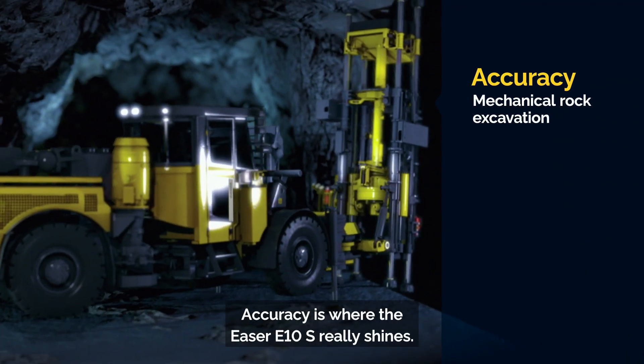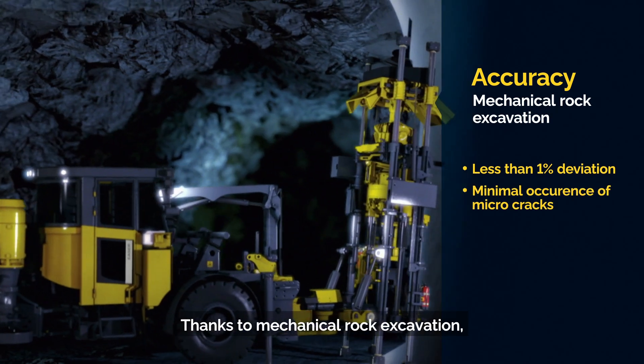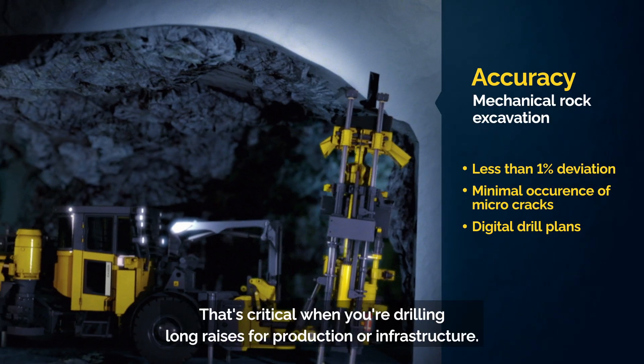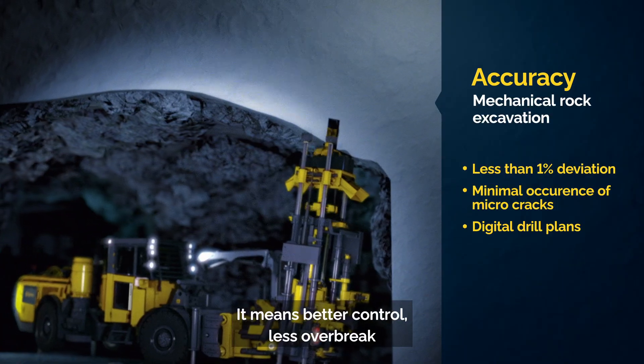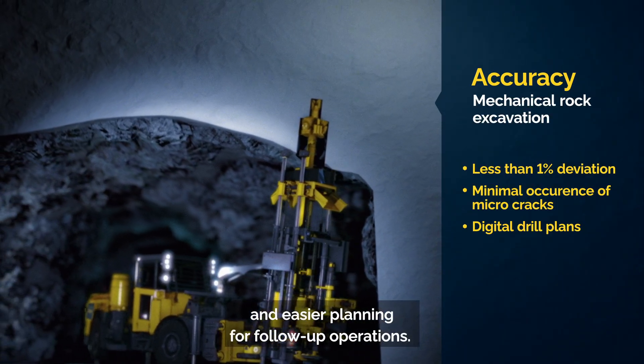Accuracy is where the Easer E10S really shines. Thanks to mechanical rock excavation, it produces very straight holes with minimal deviation. That's critical when you're drilling long raises for production or infrastructure. It means better control, less overbreak and easier planning for follow-up operations.